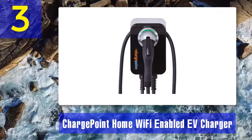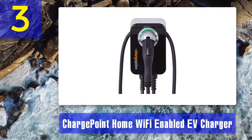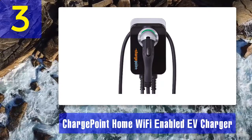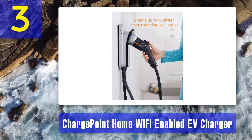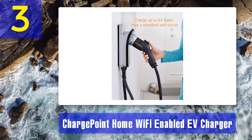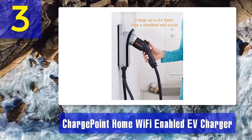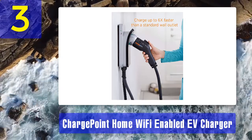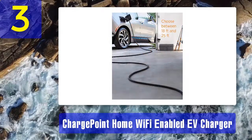Coming in at number 3 is the ChargePoint Home Wi-Fi Enabled EV Charger. If you've ever used public charging, you may have come across ChargePoint. The company's home charger is Wi-Fi enabled and available in hardwired or plug-in versions with either an 18 or 25-foot charging cord. Like the JuiceBox, it works with Alexa so you can control it remotely, and the app lets you schedule charging when electricity is cheapest.